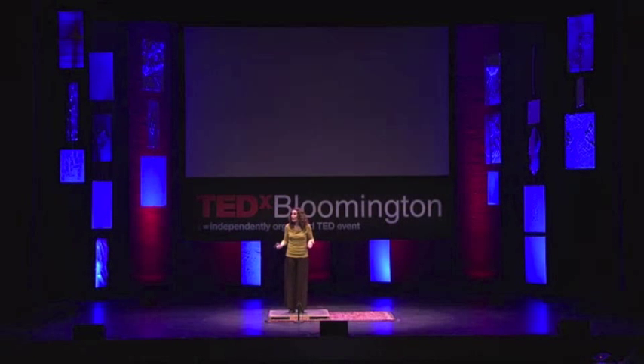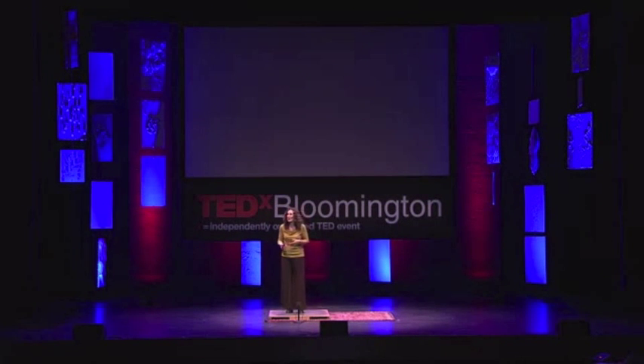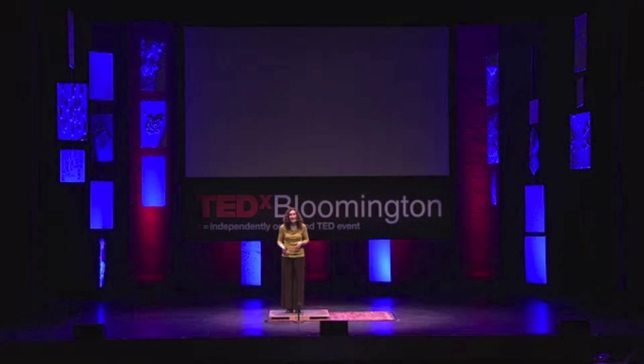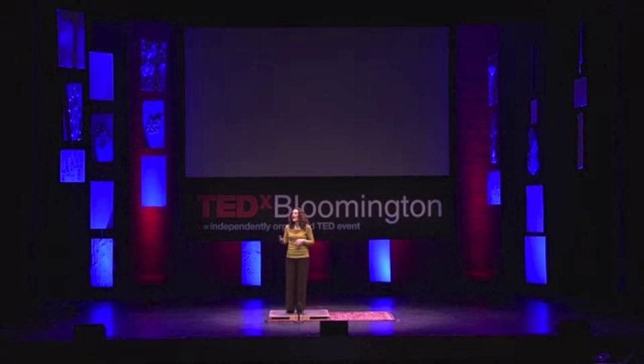The style of dance I do is called clogging. It's similar to tap dance. Both are American forms of percussive dance where you make rhythm with your feet. And there's something about rhythm I want to illustrate for you so that you can understand how I've built a bridge between my art form and elementary mathematics education.